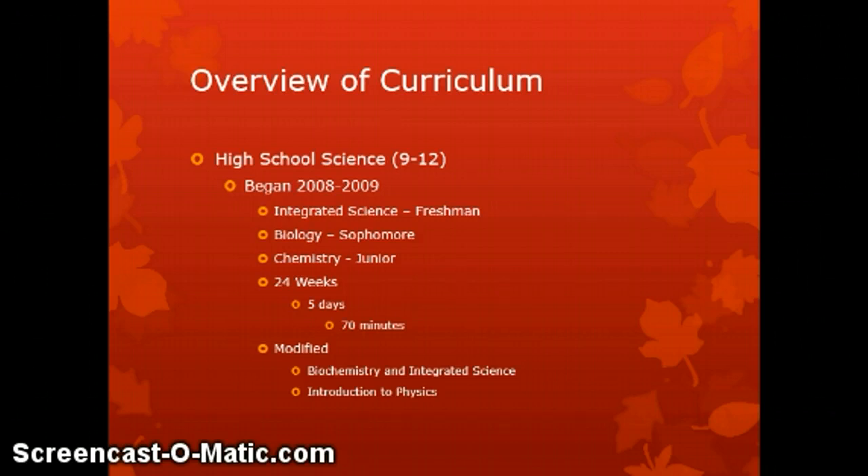During those 24 weeks of instruction, classes meet five days a week with 70 minutes a day for instruction. During the 2012-2013 school year, modifications were made to introduce a 12-week biochemistry class for sophomores.